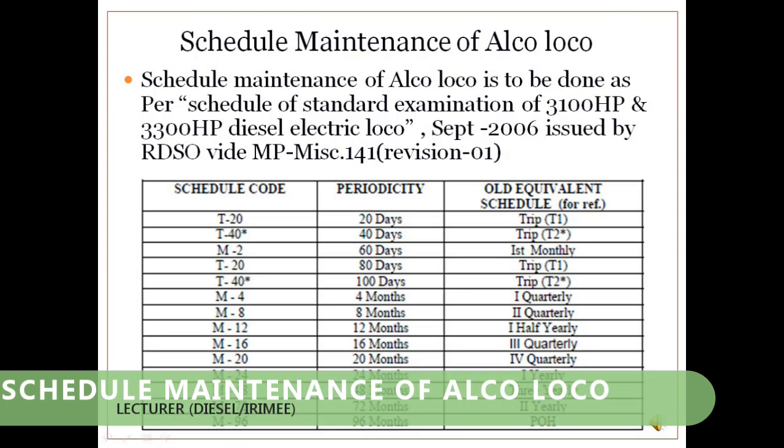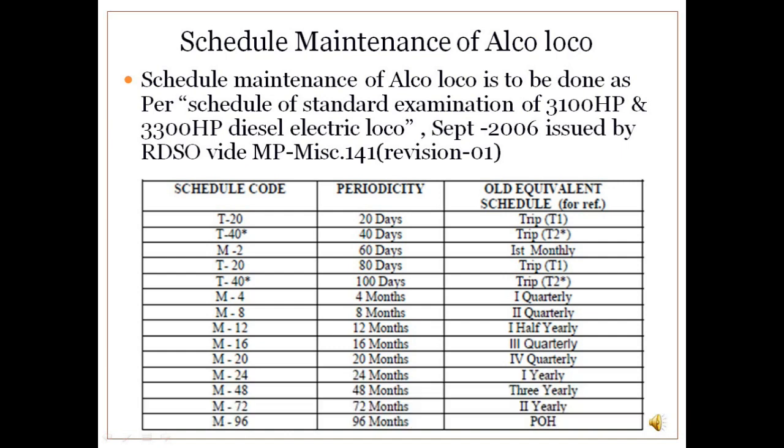Schedule Maintenance of ALCO Loco: Schedule maintenance is carried out to get better output from the locomotive as per hauling requirements. It is carried out as per instructions issued by RDSO vide MP-M.141.1. The maintenance schedule is broadly classified into three categories: minor schedule, medium schedule, and major schedule. Quarterly and half-yearly schedules are classified as medium schedule, while yearly, 3-yearly, and POH are classified as major schedule.